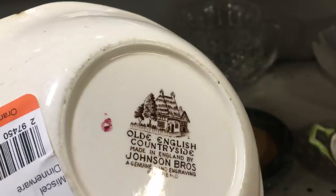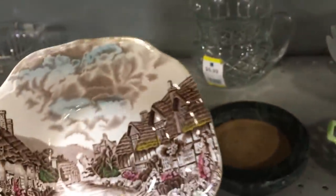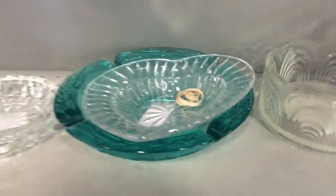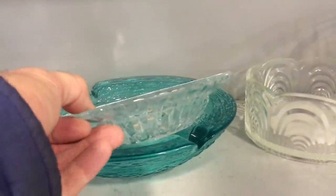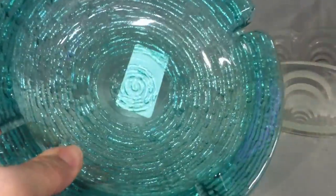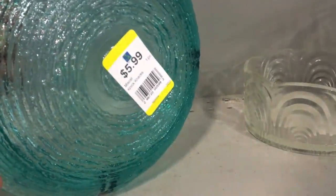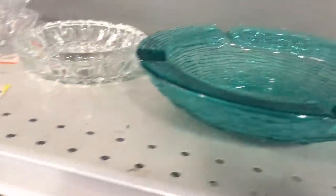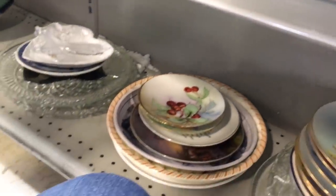Johnson Brothers Old English Countryside — we were talking about Friendly Village a while ago, that's a pattern lots of folks enjoy. And then I saw this piece down here in a mid-century color. I'm leaning towards Anchor Hocking — that looks a lot like, and I always forget, is it Serrano or Milano?